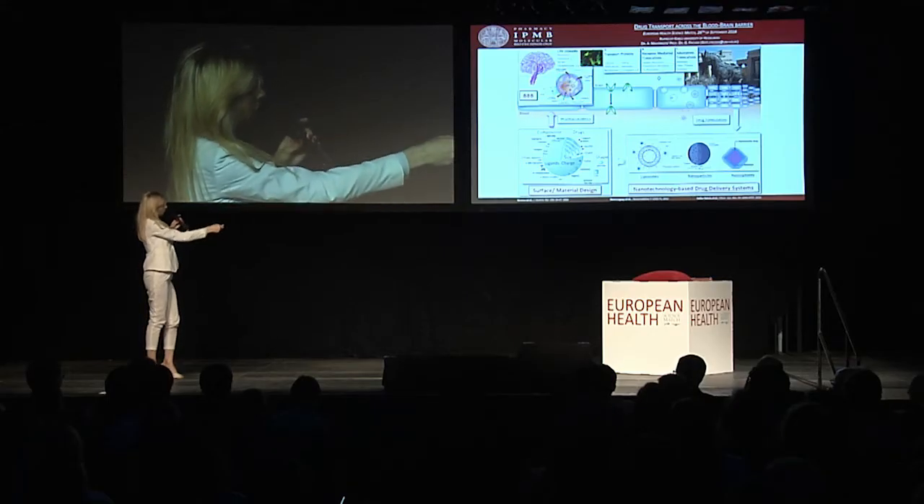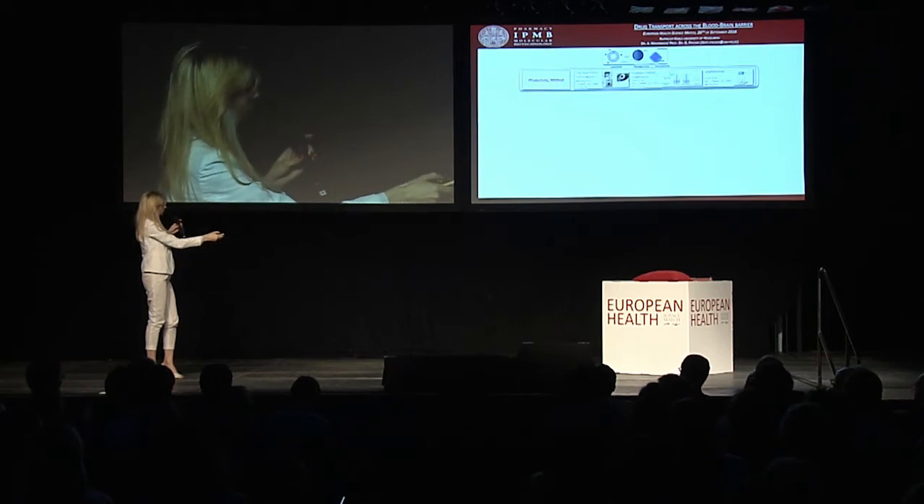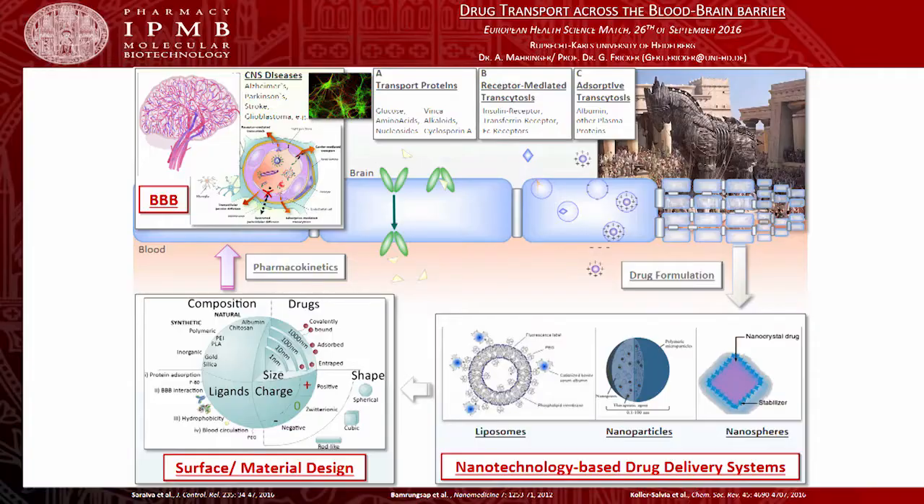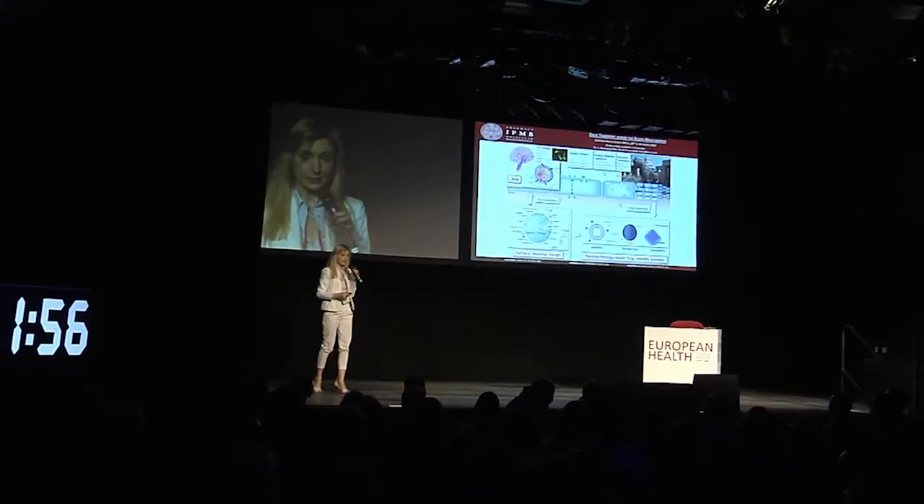This is partly due to the presence of tight junctions or efflux transporters that are expressed and that remove compounds from the brain to the blood compartment, which still results in a poor clinical outcome of many newly developed and promising chemical entities.